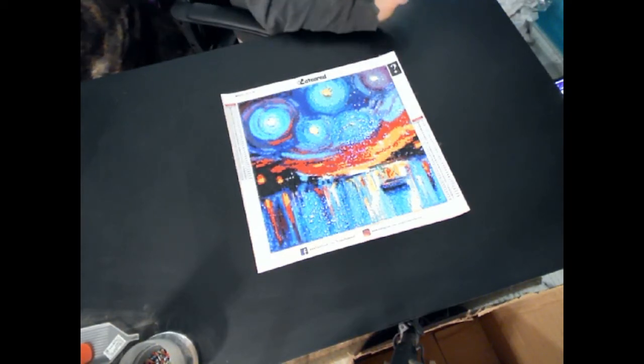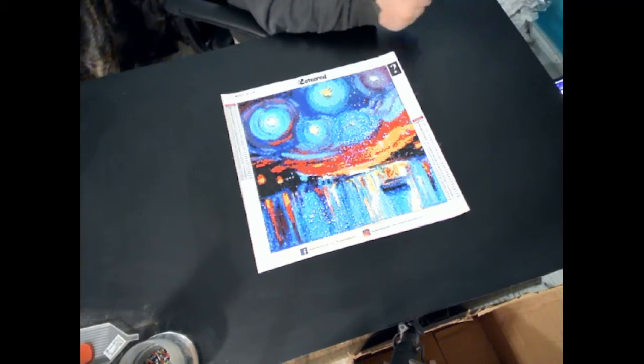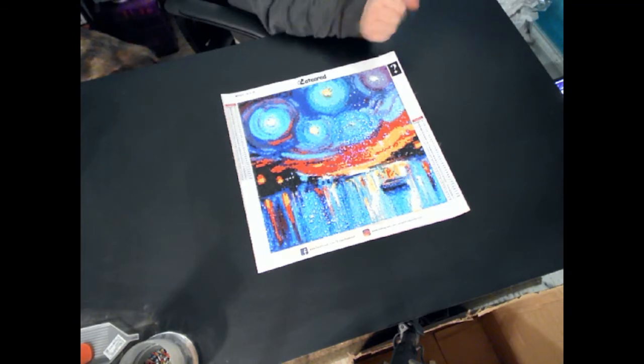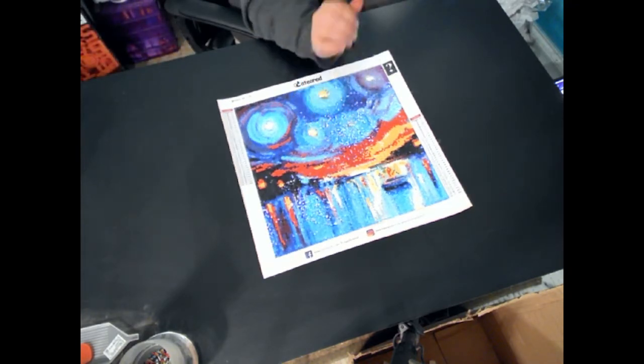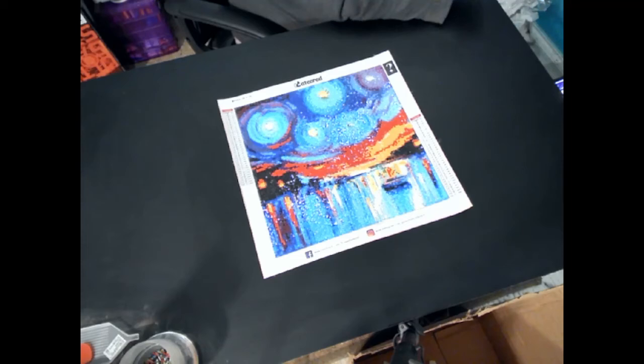I particularly don't like this painting. It is very colorful — that I do like. But this is more of a scenery painting, and I'm not a big fan of scenery paintings.